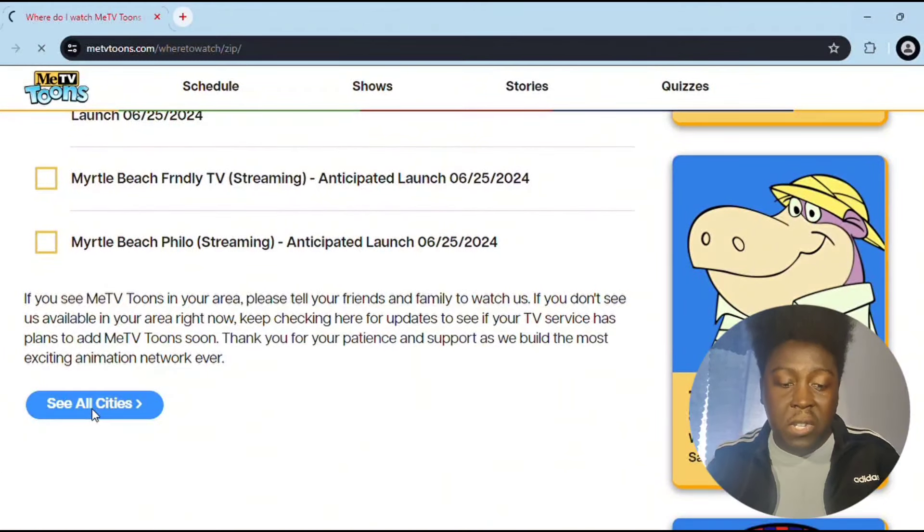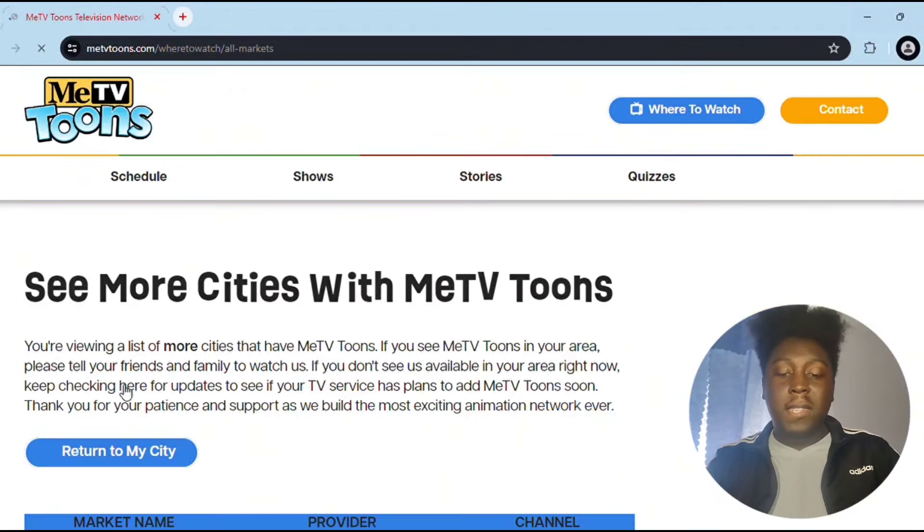If you want to find out your location, down at the bottom they do have a 'See All Cities' section. If you want to see all the cities, it'll give you a long list of all the cities and all the places you potentially may be close to or live at, and give you the respective zip code and what platforms everything is going to air on.